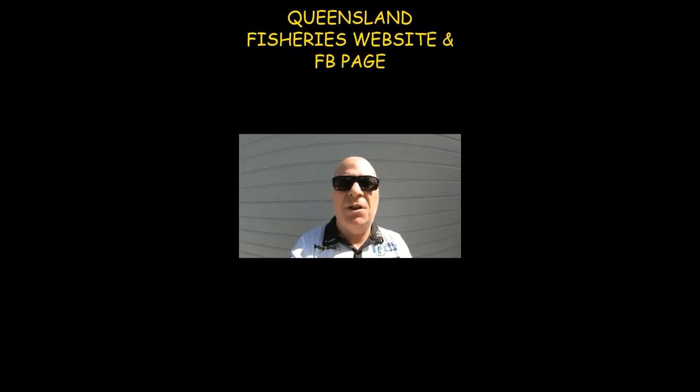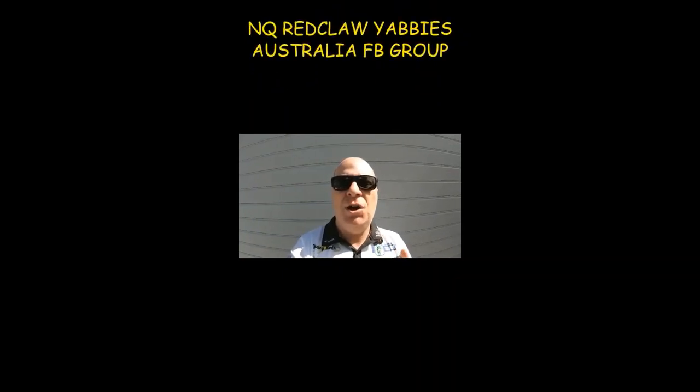The pages you need to know about are the Queensland Fisheries website and Facebook page, and this one — NQ Red Claw Yabbies Australia. If you're not a member of the NQ Red Claw Yabbies Australia page, do yourselves a favour and join, because you'll learn everything to do with red clawing. Check it out and join.